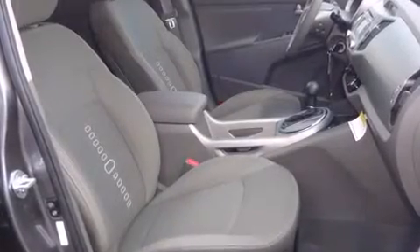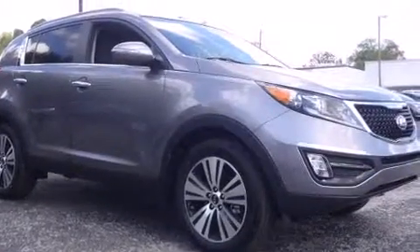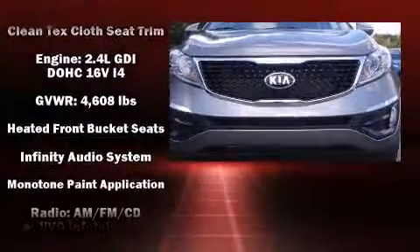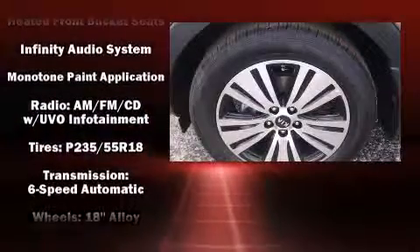Kia also prioritized safety and security by including dual front-impact airbags with occupant-sensing airbag, front-side impact airbags, traction control, brake assist, anti-whiplash front head restraints, a panic alarm, and four-wheel disc brakes with ABS.